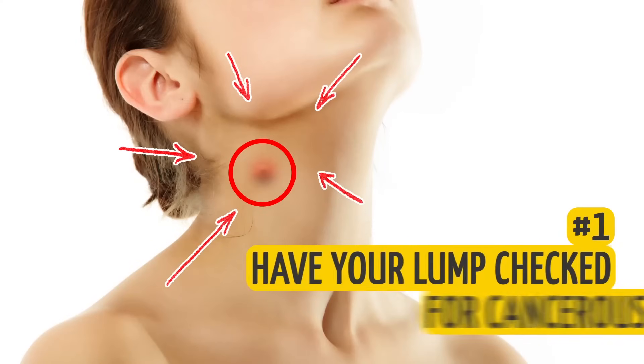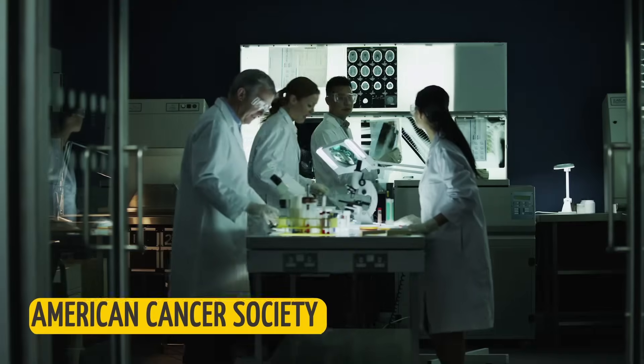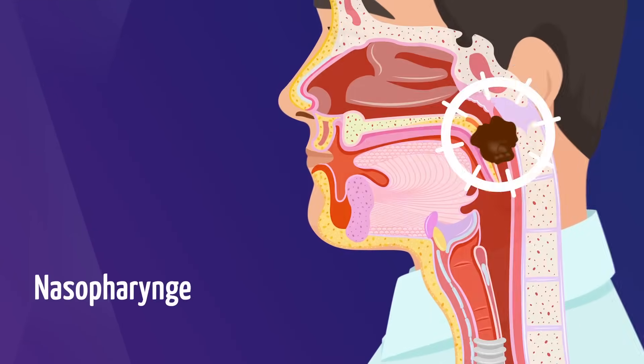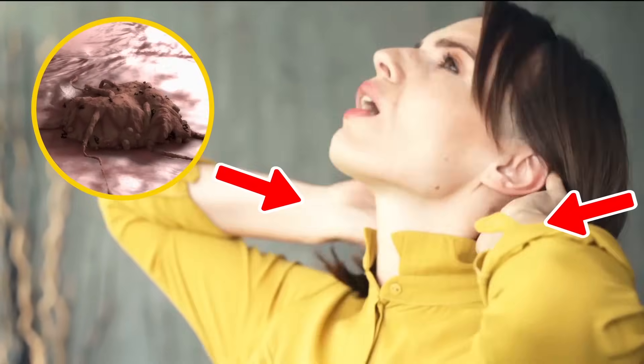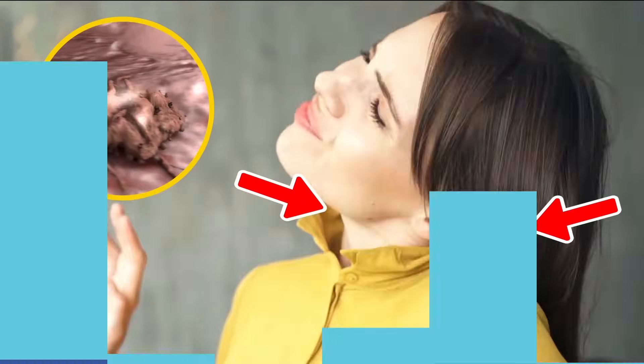1. Have your lump checked for cancerous cells. According to the American Cancer Society, a lump or mass on the neck may be caused by nasopharyngeal cancer, or NPC for short, that has spread to the lymph nodes in your neck. This concerns any sort of lumps on both sides of your neck toward the back of it. In this case, the lump usually isn't painful at all.